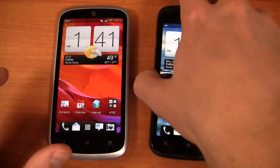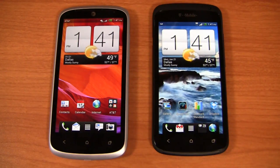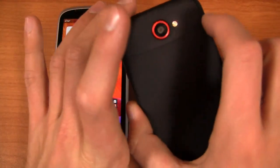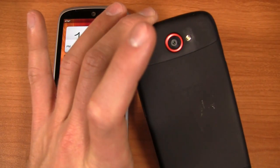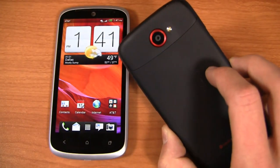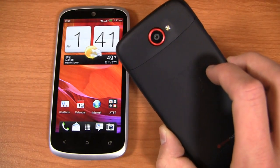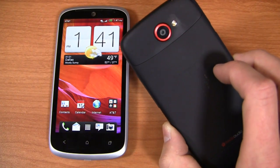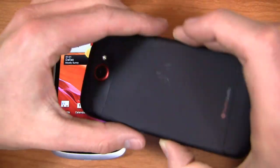This is the One S on T-Mobile, packing a 1.5 gigahertz dual core Snapdragon S4 CPU, so the clock speed is a little bit faster. It's got a smaller screen though — a 4.3 inch OLED display at 540 by 960 pixels, so OLED and QHD as well. 8 megapixel camera on the back with 1080p HD video recording. This has been out on T-Mobile since around the release at Mobile World Congress, though it came out just a little bit later. This is a newer version with a new color scheme.